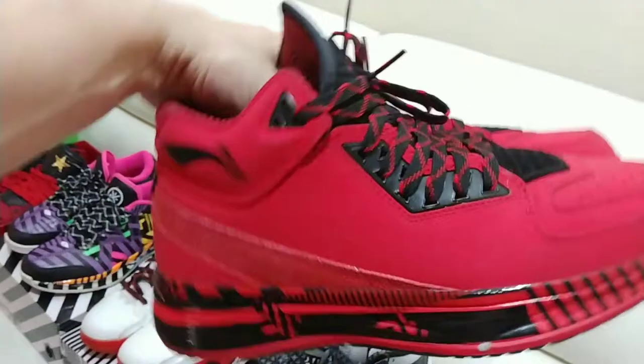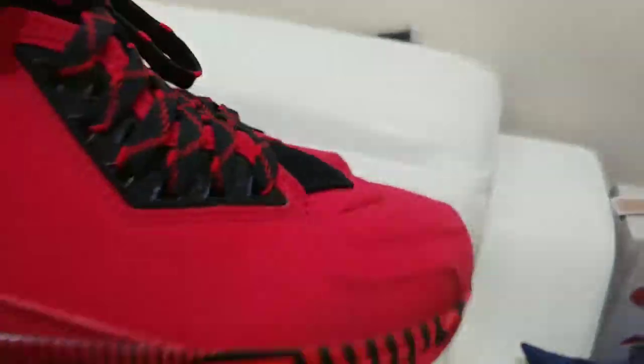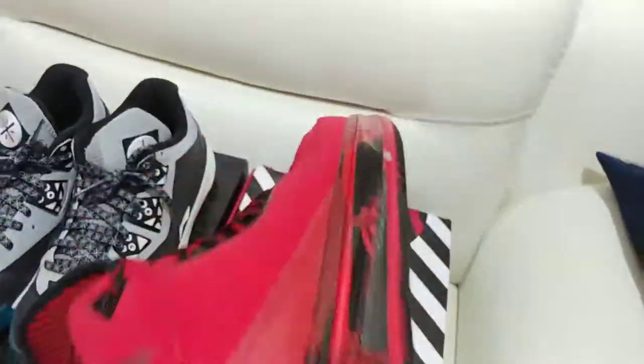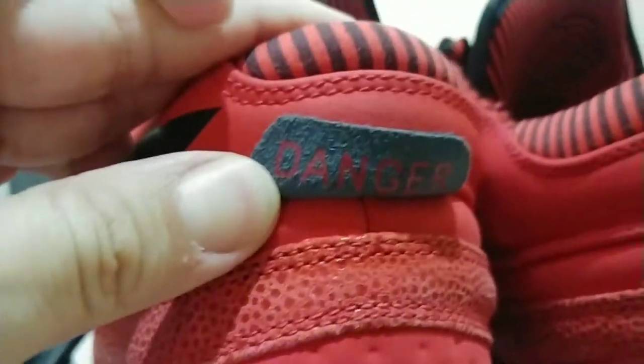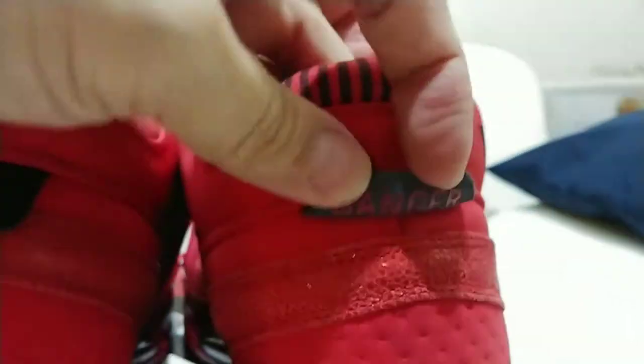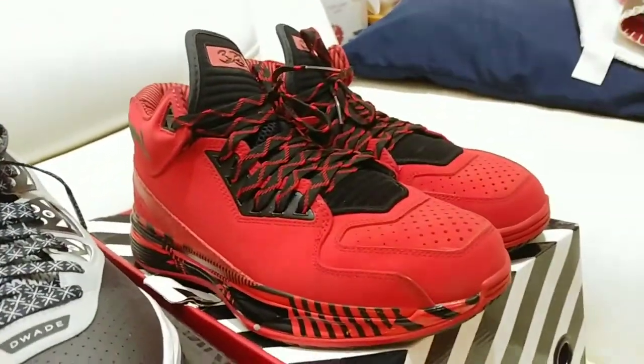Somebody hooked me up — a guy with a big Way of Wade collection who was getting rid of some shoes. He showed me a picture of these — the Dangers. These shoes are sick. I love these and I'm trying not to wear them much because they're super expensive and super rare. It's a nubuck suede material with a little bit of stingray on them. These shoes are epic. I got lucky to find them at a good deal — because the last pair I saw, the guy wanted like $700 for these shoes.